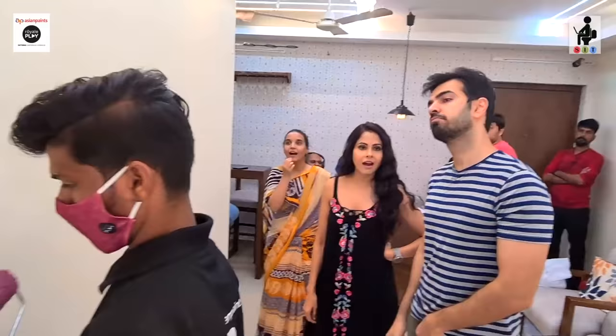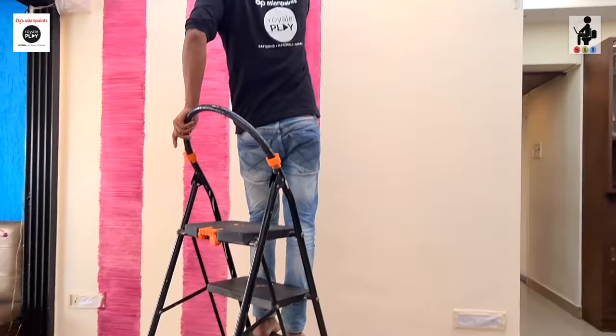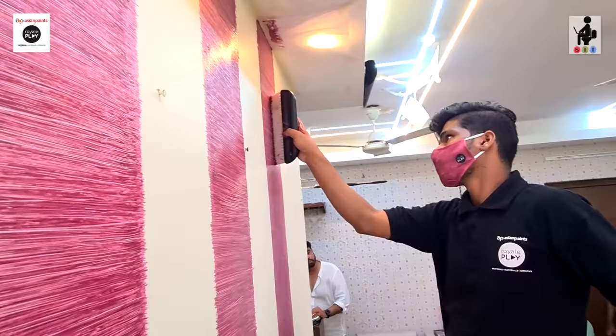How much time will this texture take for you? Half an hour — for the whole wall! When we said that these textures are created in one day, we were all like, no, that's not possible. But our eyes are witnessing it — literally half an hour.